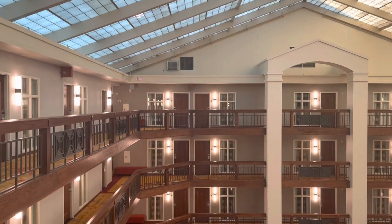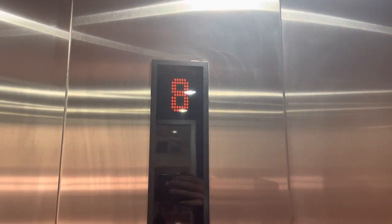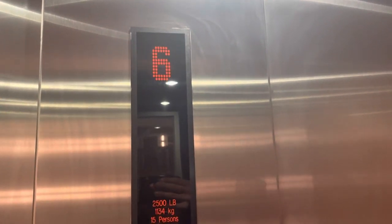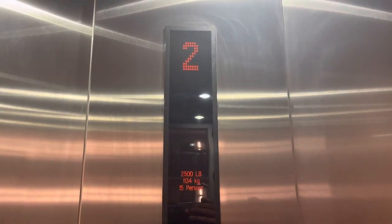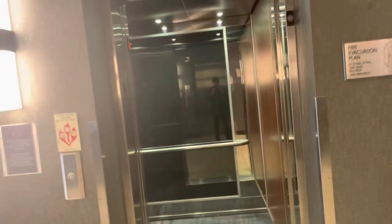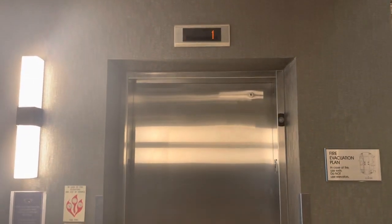Here we are at eight. Let's go back down to one. I'll watch the numbers while going down. Here we are at one.